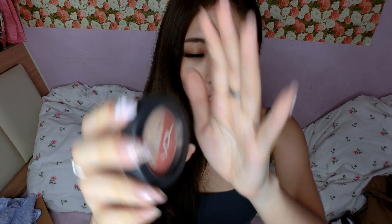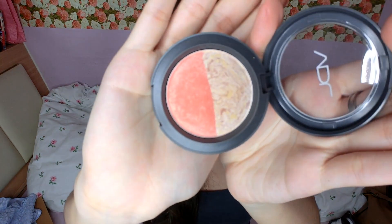Next up is also something from VDL — it's their Festive Mineral Blusher Love Mark. This colour is the back card. I just blogged about this recently so you guys can go check out my blog post on it. Basically this is just a duo and I really like it because it has very subtle shimmer and it looks very natural on the skin.